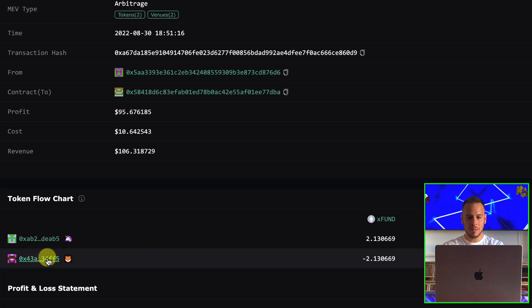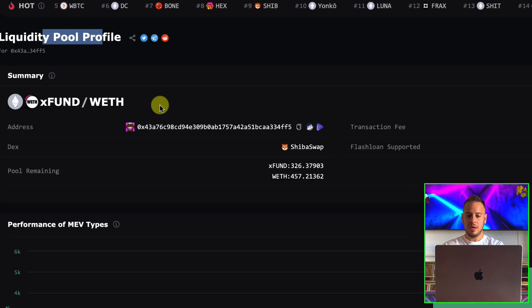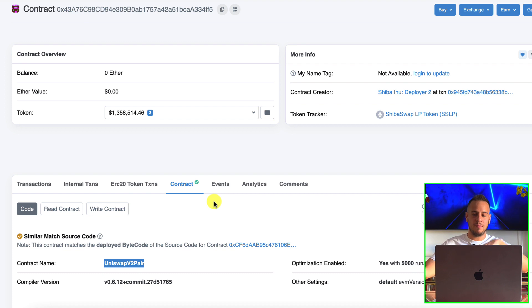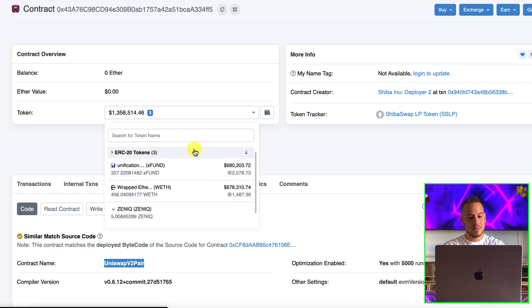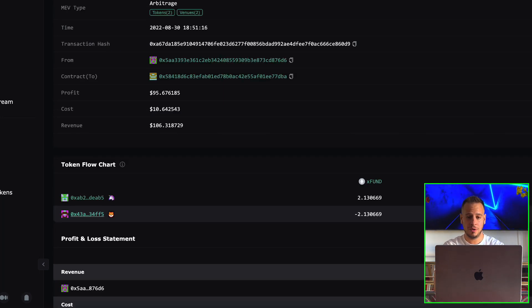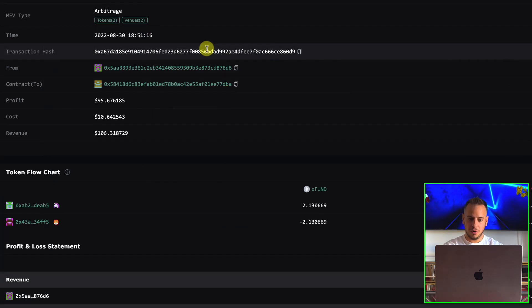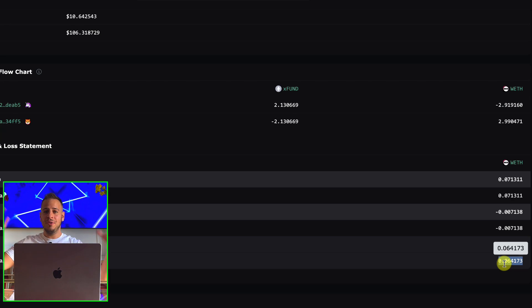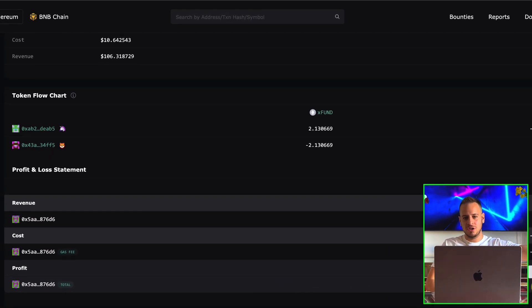Then the bot sold this XFund for 2.99 ETH, making 0.09 ETH — around $95 — on the same block, in the same transaction. Where did it sell? In Shibaswap. You can see this is another XFund/ETH liquidity pool. Shibaswap forked Uniswap V2 smart contracts. So the bot simply exploited a price gap between Uniswap and Shibaswap — bought XFund on Uniswap and sold it on Shibaswap in the same transaction for profit. $95 with zero risk.